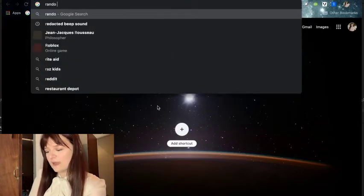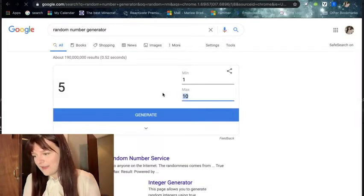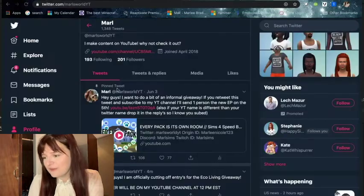Now time for the fun part — we are going to be picking one person to receive Eco Lifestyle for free as a gift. I'm on my original tweet on Twitter. I have officially cut off entries. It has 93 replies and 108 retweets, so I'm going to go to Google and use a random number generator to generate a number between one and 108.